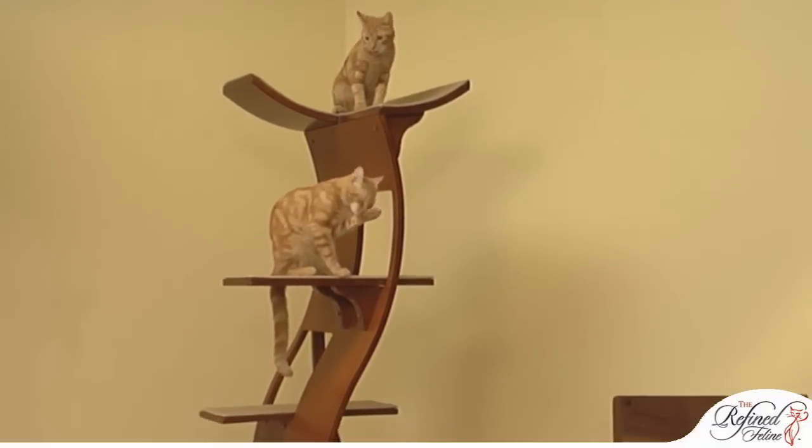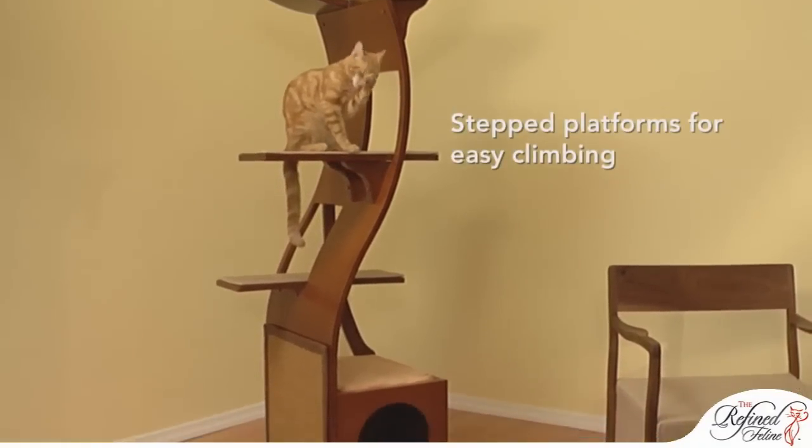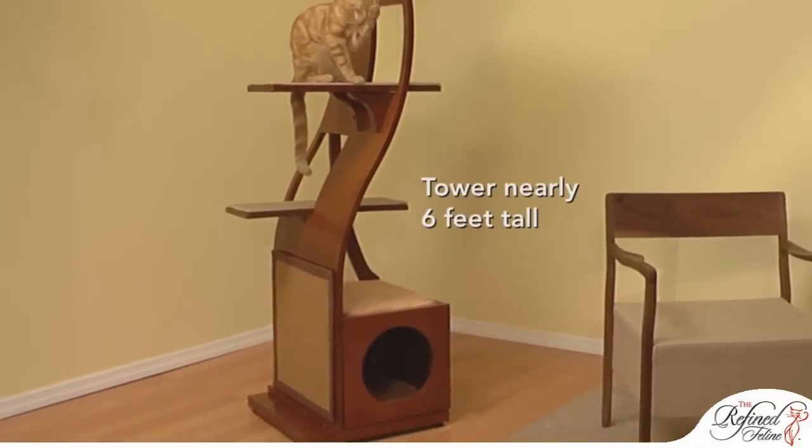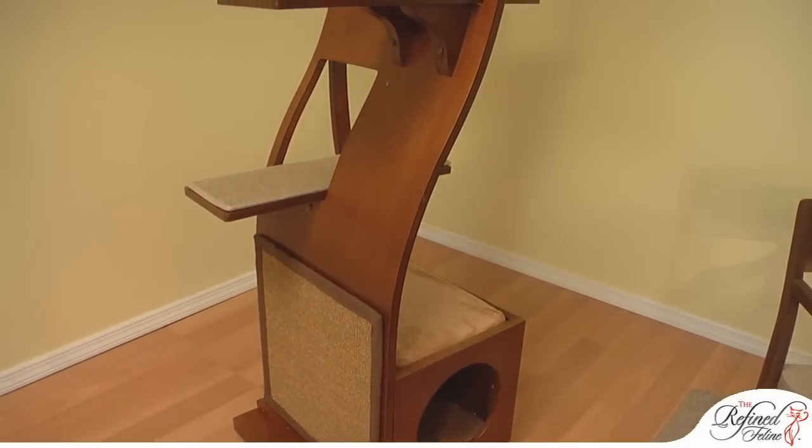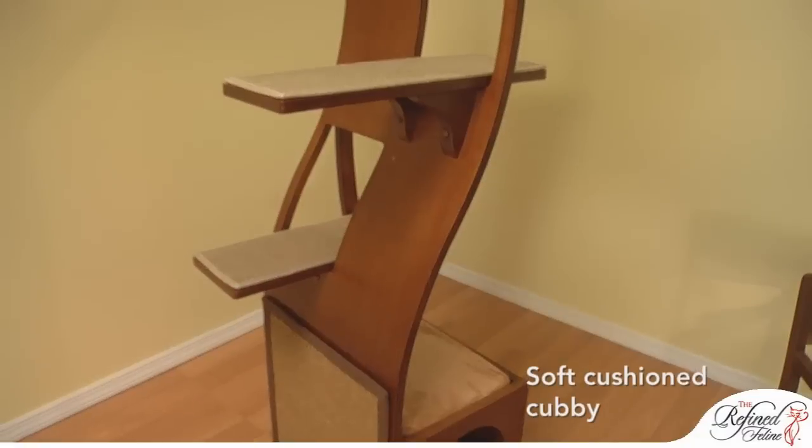Bring out your cat's natural love for climbing with the stepped platforms on this stylish six-foot tower. The Lotus combines comfort and design with its carpeted platforms and soft, fabric-covered cushions.